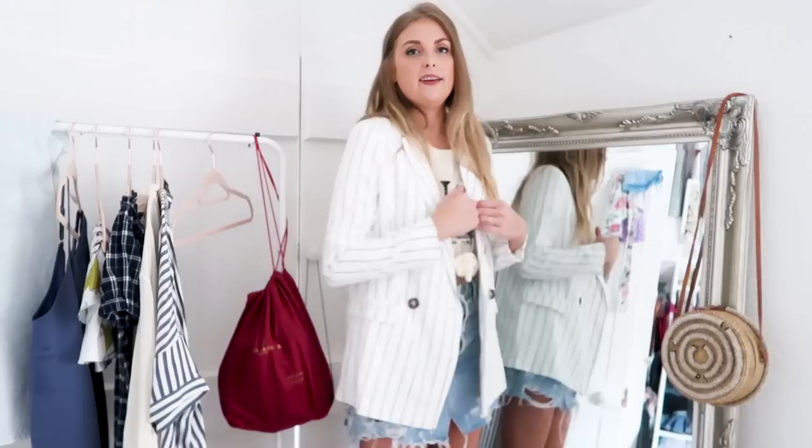Even though I'm not a massive blazer person, I think they're a good thing to have. With a simple outfit like this, a blazer adds a little bit of edge and makes it more work-meeting appropriate. I think it's really affordable too — everything will be linked with prices and sizes in the description.